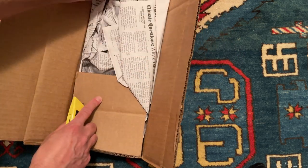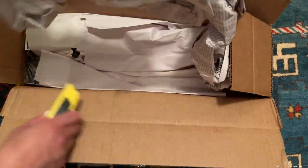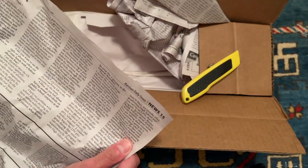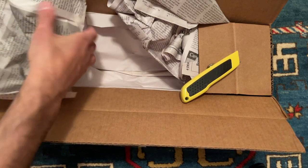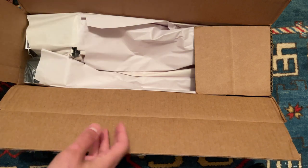So now we get to see the different things — we can read the local news. This is shipped from Arkansas — the Harrison Daily Times. Anyway, we'll worry about reading the paper later.